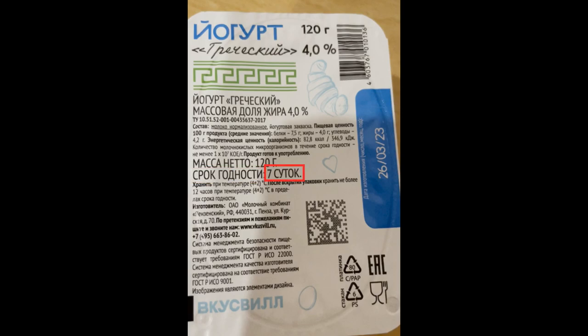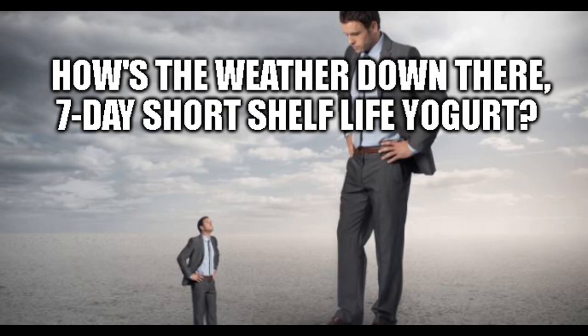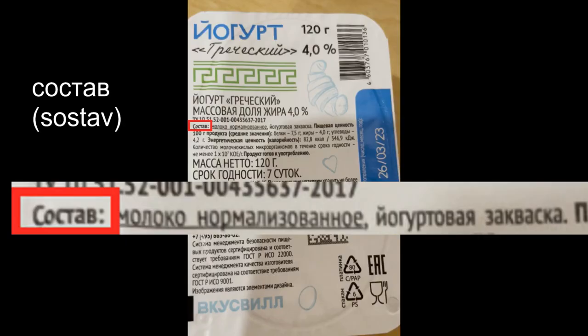It says '7 суток.' A суток is a 24-hour period — a day. Now, this begs the question: why is the shelf life so low? Well, let's look at the состав, also known as the ingredients list. What? There are only two ingredients? Normalized milk and yogurt culture.